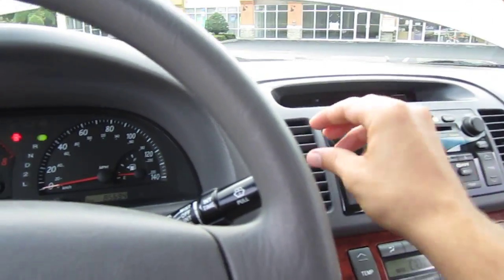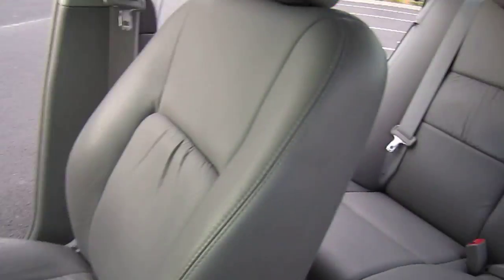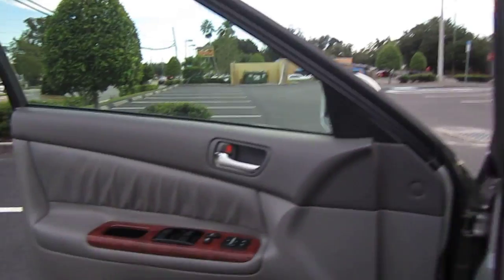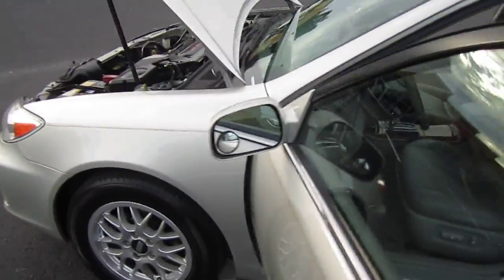The AC is just absolutely ice cold, it's freezing. As I say on my Toyota videos, Toyota has the best AC. The leather is just absolutely perfect everywhere — this is a perfect used vehicle in absolutely stunning condition.